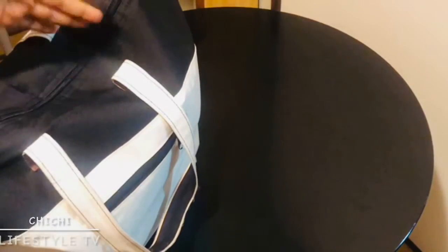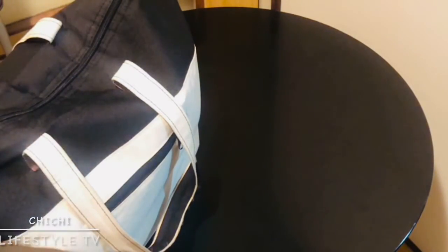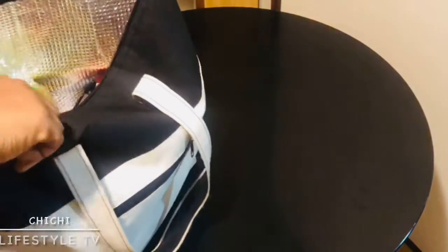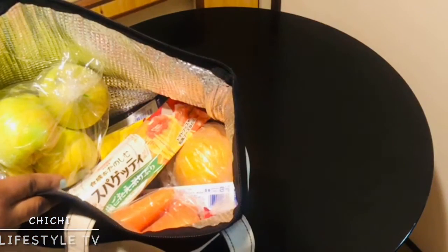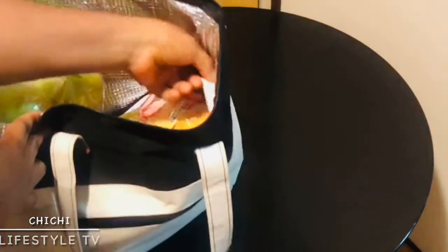Hello guys, welcome to my YouTube channel. So this is what's in my shopping bag — I'm going to open my shopping bag today. I bought everything on budget.